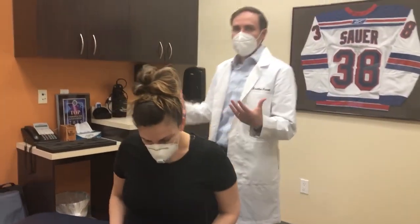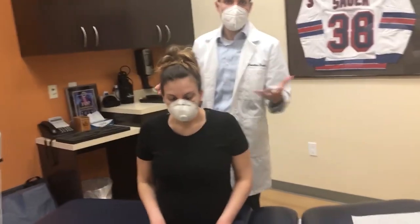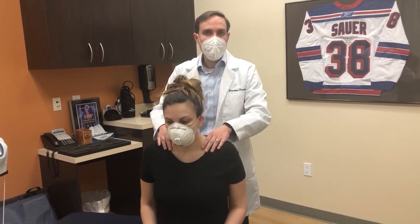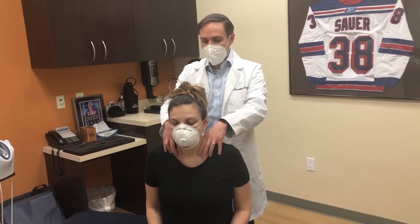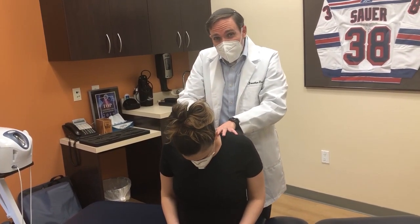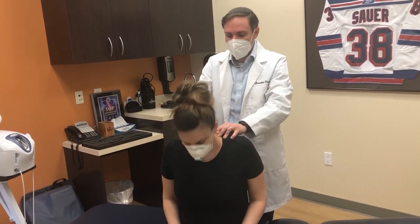We're going to demonstrate — this is actually her real visit. So I'm going to treat her as I usually do, and you'll see what we do. I do a technique called ART, active release technique. We're going to treat the muscles, the myofascial adhesions that I feel in the muscles.